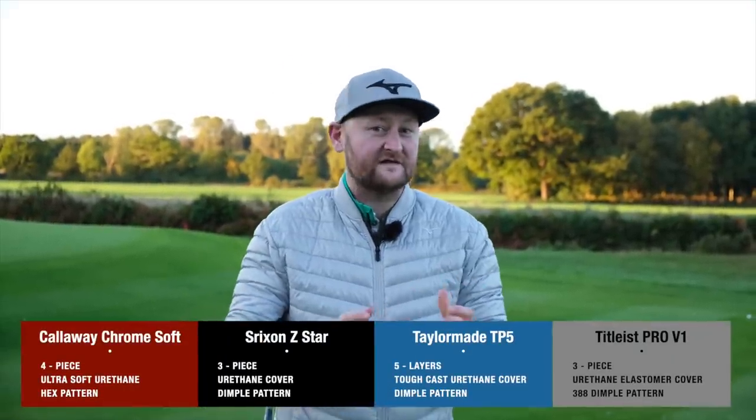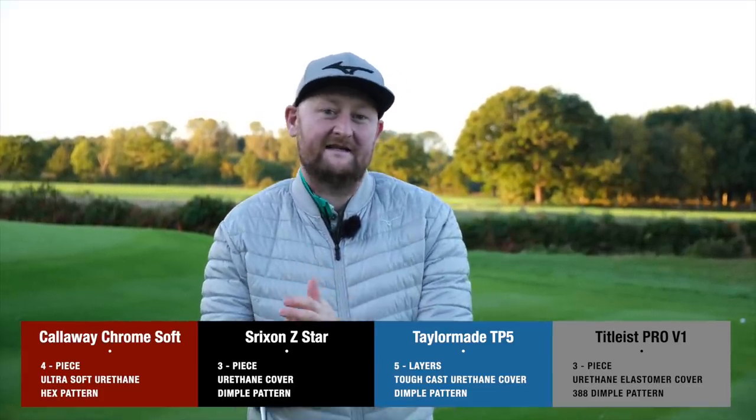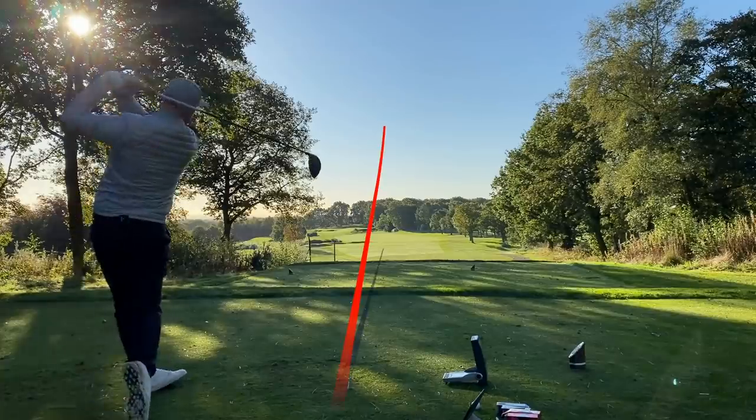A little bit about each ball before we start — they're all different constructions and you'll see them popping up at the bottom of the screen. Also different price points, but what they're offering is long distance and an amazing feel around the green. When you're hitting your pitches in, it's meant to bite quickly and get a lot of spin, but then when you get onto the tee, you're also meant to be seeing lots of long distance.